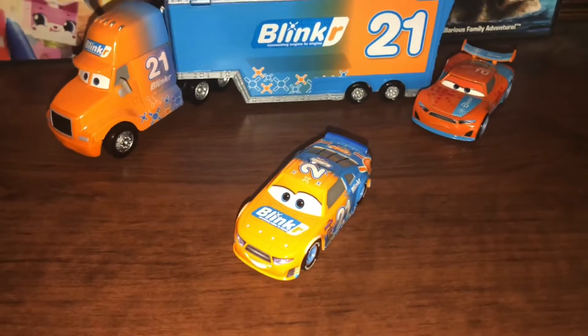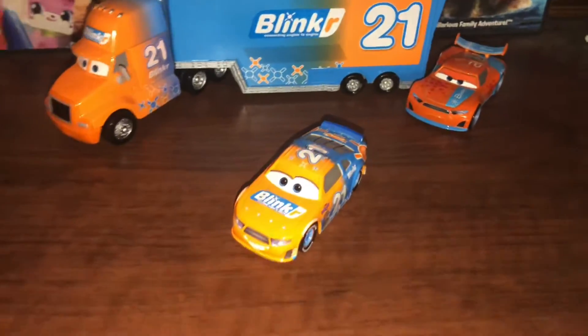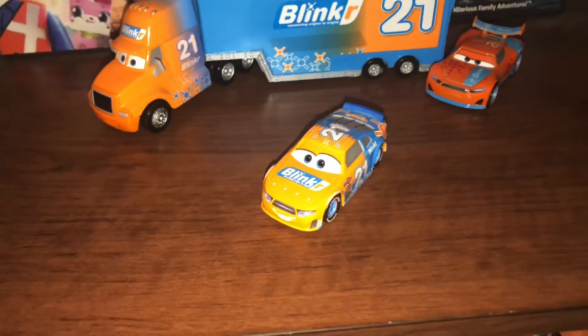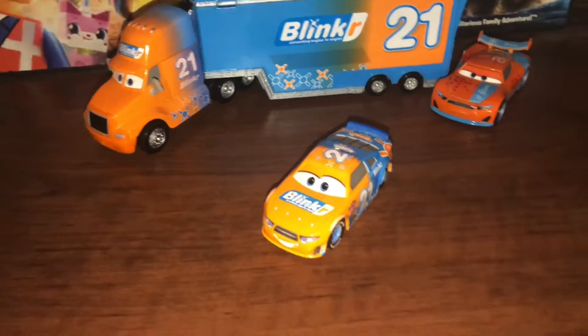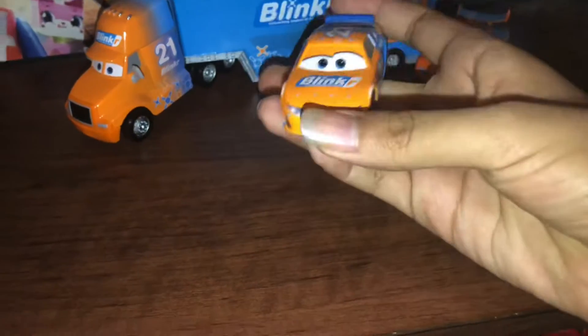For day 13, we're going to be taking a look at Speedy Comet, the blinker stock car from Cars 3. Speedy Comet appears in the racing sequences, like when he was racing, and that is it. Speedy Comet was released in 2018 in that launcher one, and then re-released in two-packs and stuff like that. Now let's take a look at this guy.